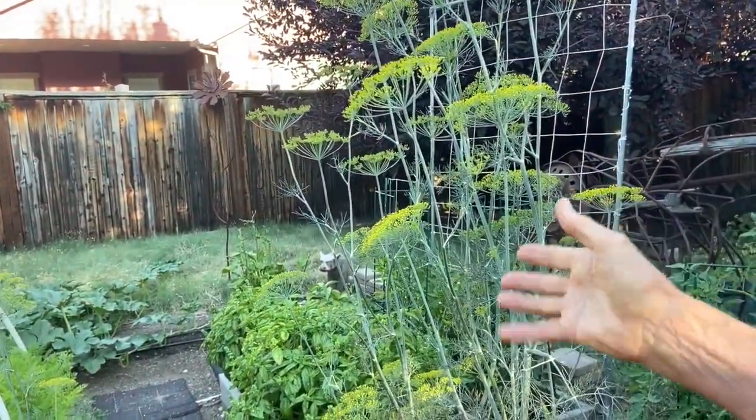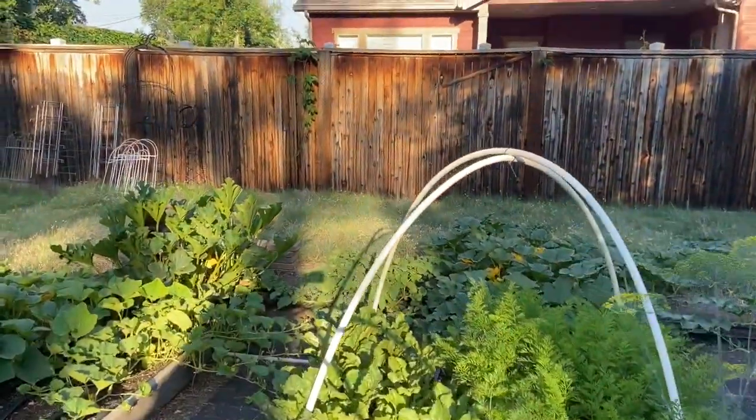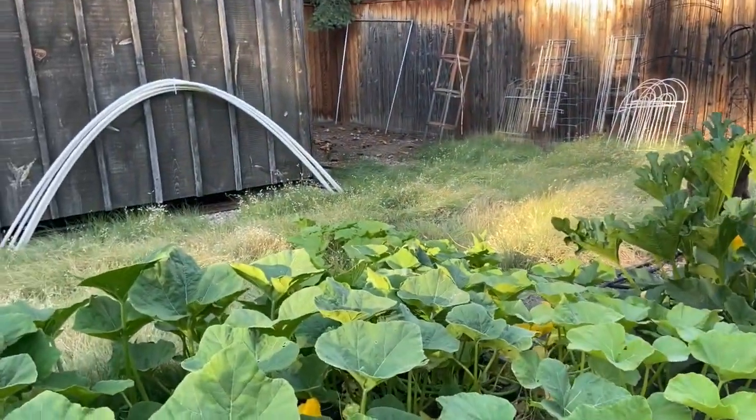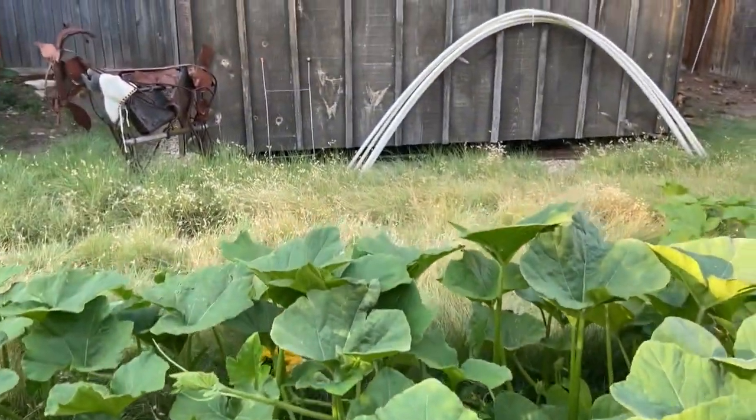Lots of peppers and basil, carrots, beets, and then all the vining things are down here going crazy: the butternut squash, Armenian cucumber, and zucchini.